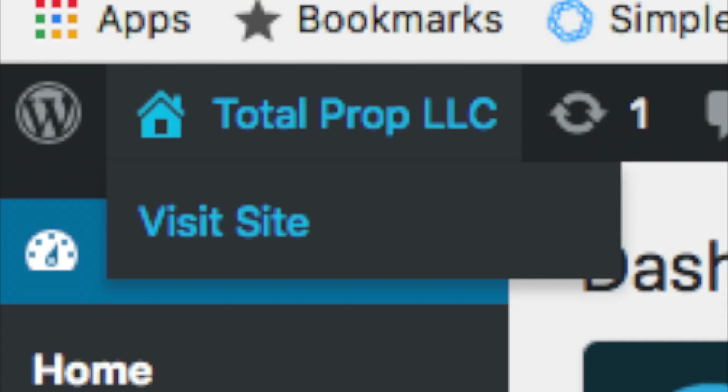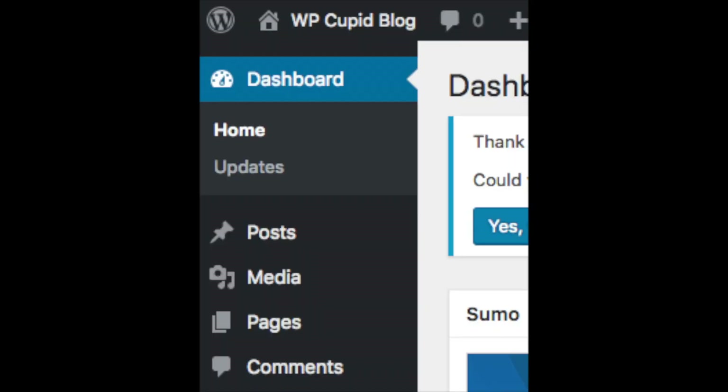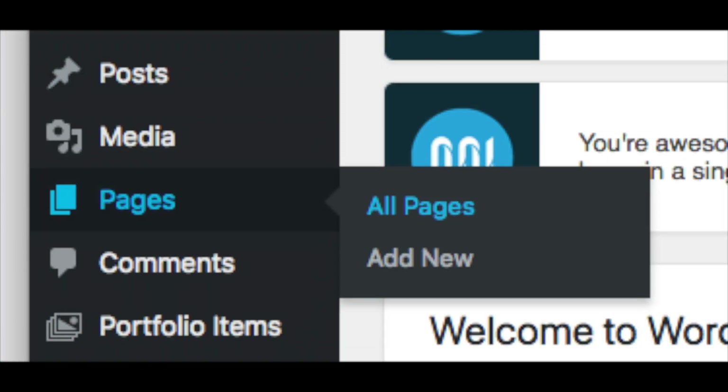Towards the top you will see your site title — hover over it and you will see 'View Site.' Click either one and you will see the WordPress default theme currently being used. Now you just need to customize the site and make it look however you would like. From the WordPress dashboard on the far left you will see tabs — hover over them and get to learn them. Posts is where you can add new posts, and Pages is where you can add new pages.